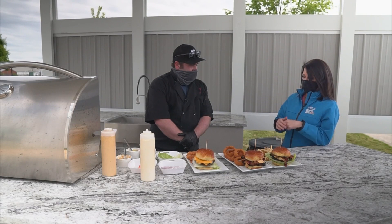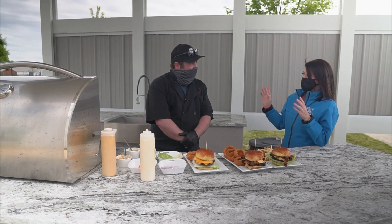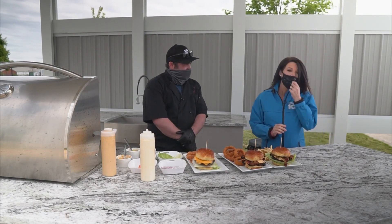Sam, thank you so much for joining us and showing us some of the details. These are great things that people can make in their backyard this summer for friends and family. Thank you for having us! I'm going to eat the rest of these fried jalapeños.